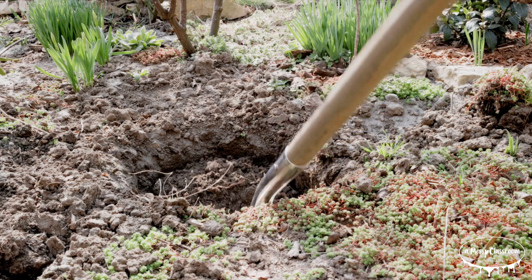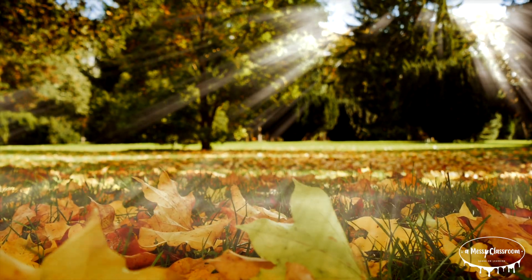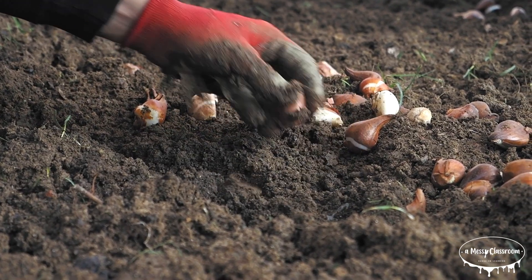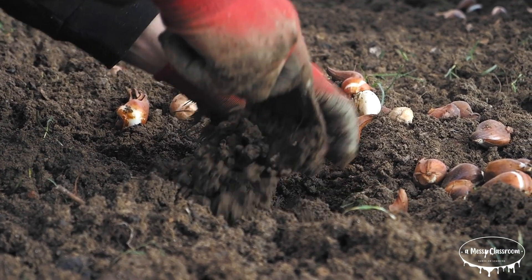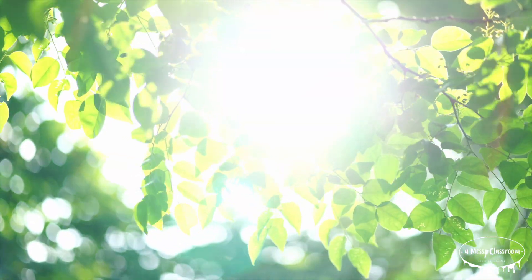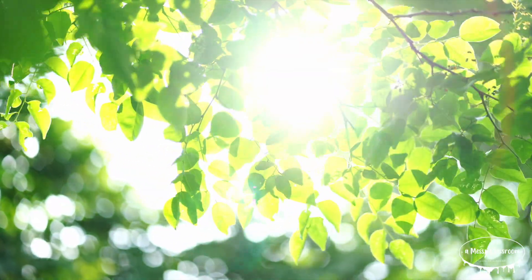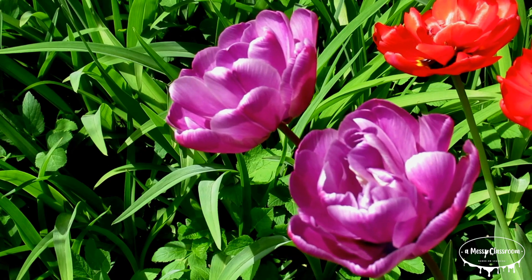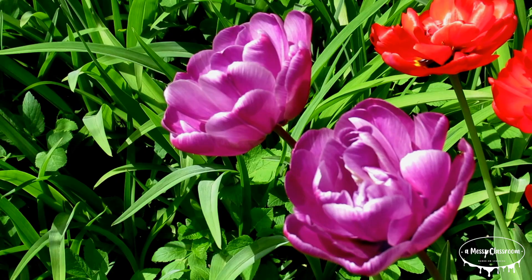Tulip bulbs should be planted in the fall before the first hard frost. The best time is usually between September and November, depending on the climate. Bulbs should be placed about six to eight inches down in well-drained soil, with the pointed end facing up. They prefer full to partial sunlight and should be watered lightly after planting. By spring, they will emerge and bloom, adding vibrant color to gardens and landscapes.